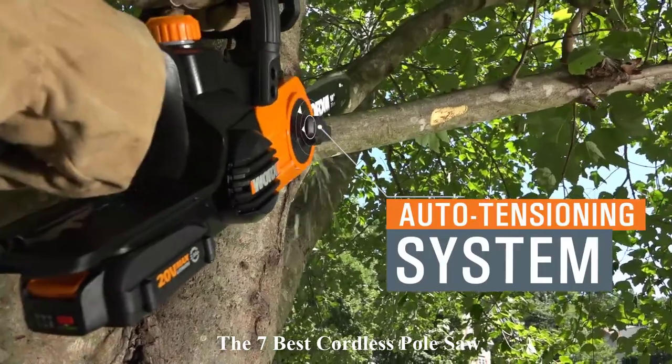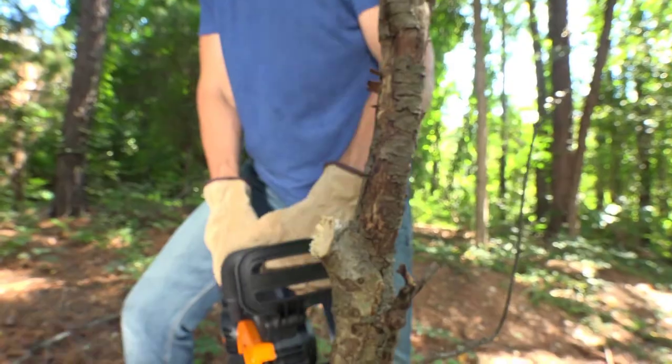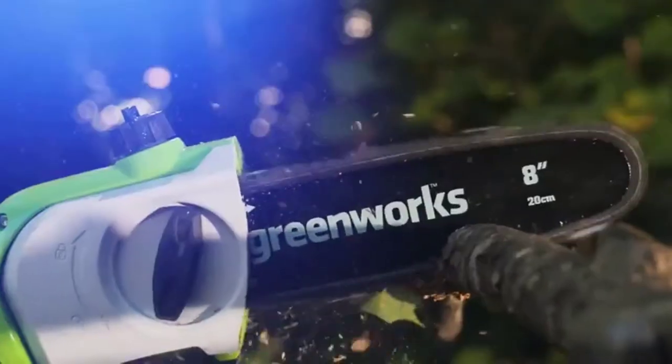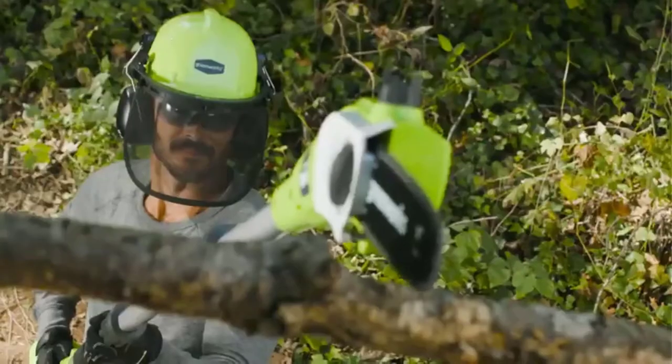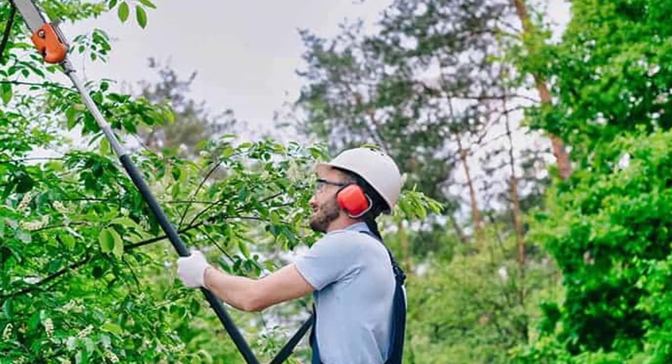Admittedly, this isn't a simple job when you have several tall trees. You can use a ladder to reach these higher branches, but it's cumbersome and you need to be careful about safety. For any small to medium size yard, you can choose pole saws that allow you to cut higher tree branches while standing on the ground, making your cutting job more comfortable and safer.